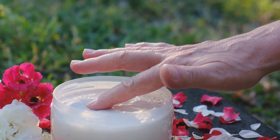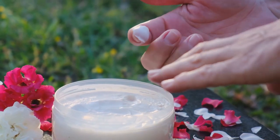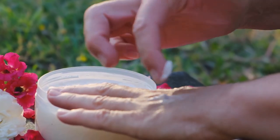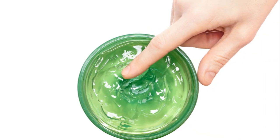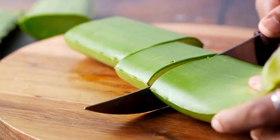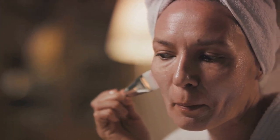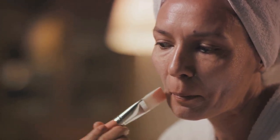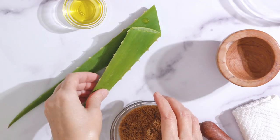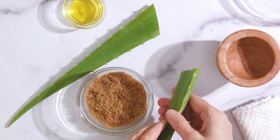We've also shared some easy ways to incorporate aloe vera into your skincare routine, from face packs to soothing gels. You now hold the key to unlocking the potential of aloe vera for your skin, whether you're looking to brighten, nourish, or simply maintain its health. It's a natural beauty hack that's been around for centuries. Remember, consistency is key — regular application of aloe vera can bring about noticeable changes, making your skin glow with health and vitality. Experiment with different combinations and make aloe vera a staple in your beauty routine.